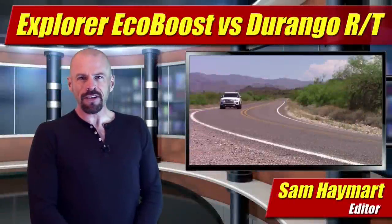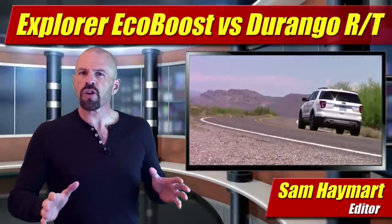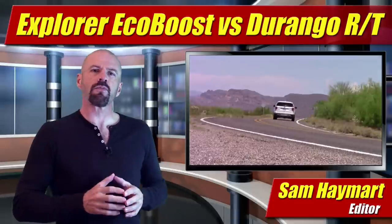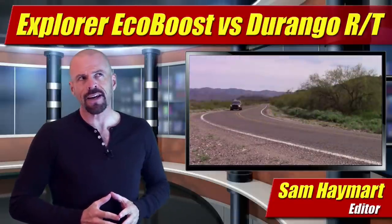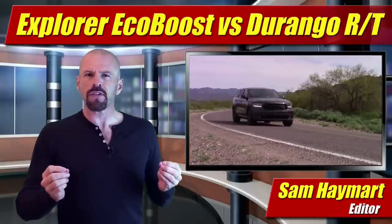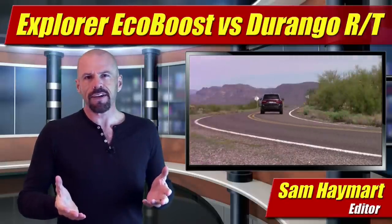Hey, I'm Sam Hamart for Test Driven TV. Recently I've tested both the 3.5 liter twin turbocharged EcoBoost Ford Explorer and the Hemi-powered 5.7 Dodge Durango RT. Now I think it's time to take both of these test drives and put them together so we can see how they stack up face to face.